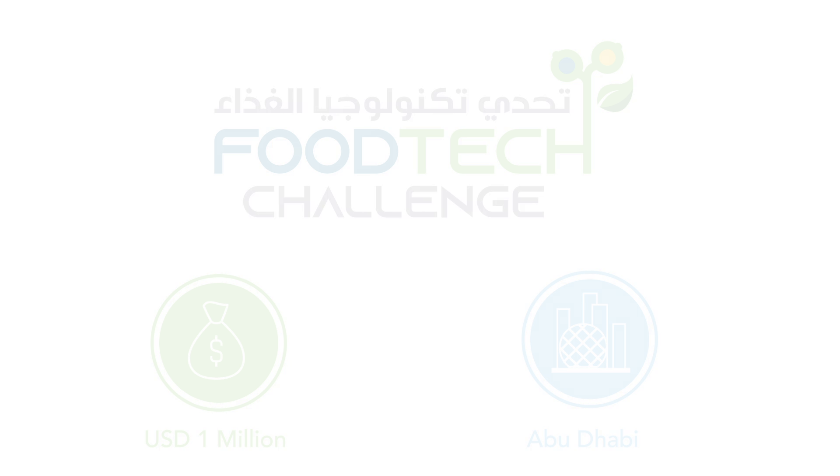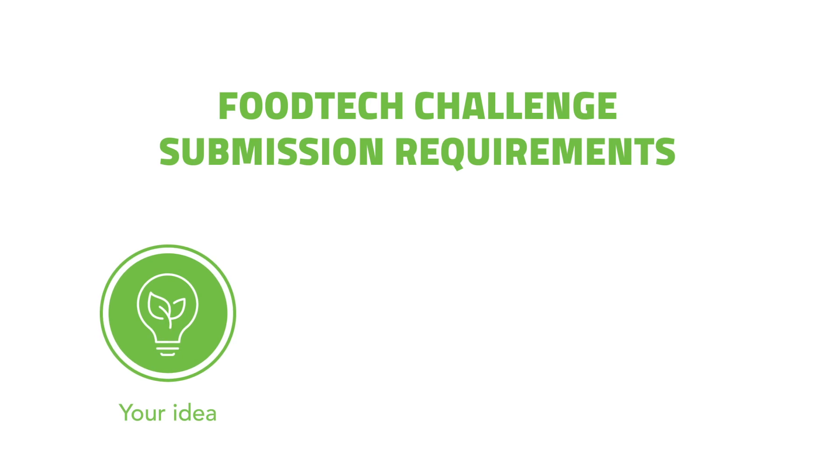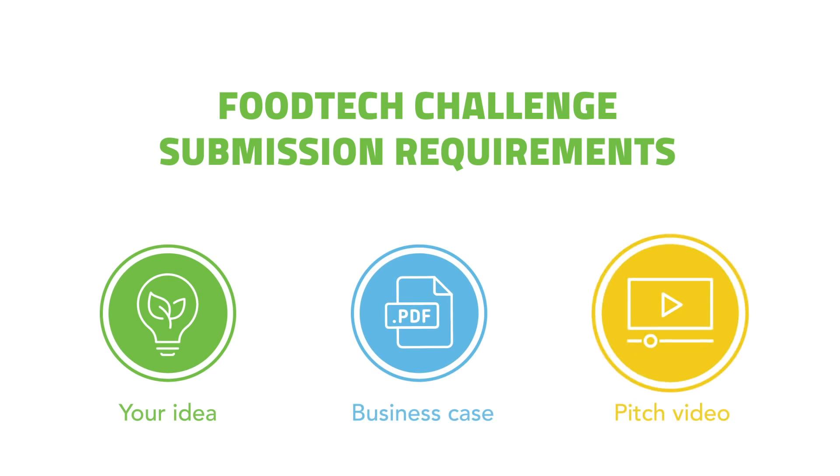To enter you just need three things: a great idea, a detailed business case, and a one-minute pitch video.